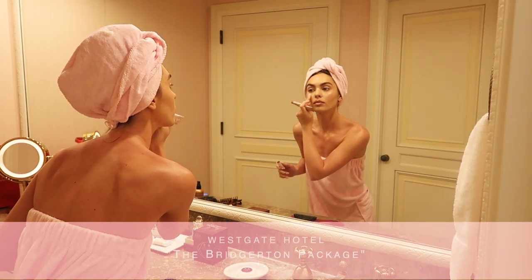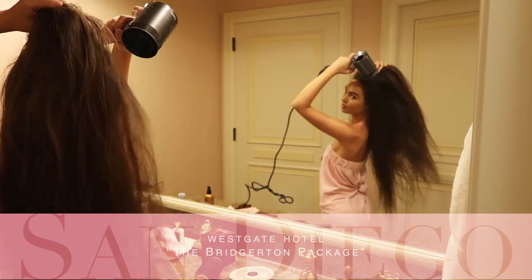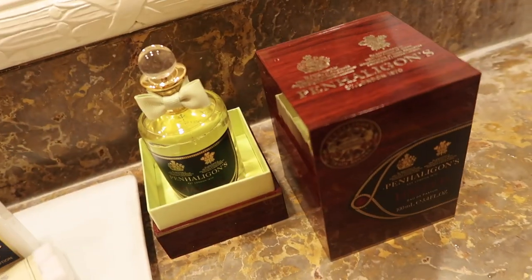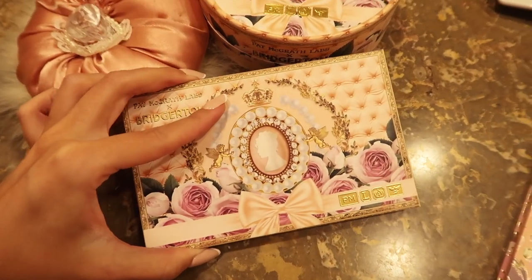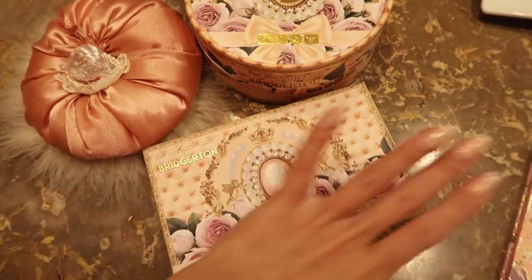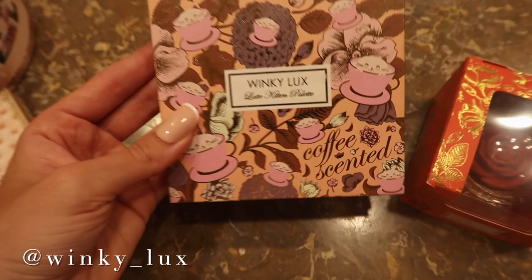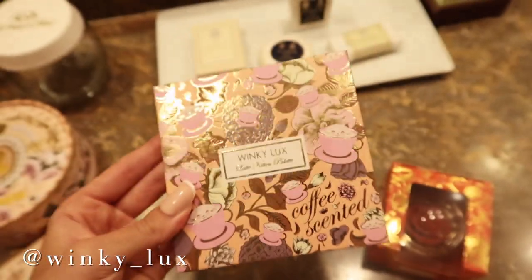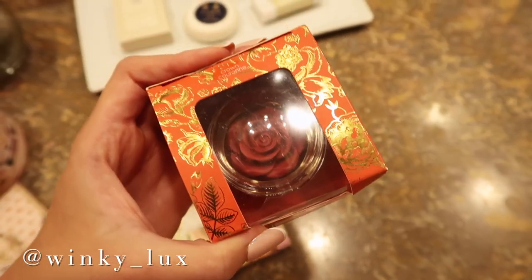We can't start this vlog super fancy and not continue with the vintage vibes, so the Bridgerton package at the Westgate Hotel is so perfect — every detail is so aesthetically pleasing. I feel like they could film actual scenes from Bridgerton here. Of course I got ready with the Bridgerton makeup collection by Pat McGrath for my Bridgerton-inspired stay, but I know it's really pricey. If you're looking for something similar, I saw Winky Luxe at Target — I picked up this beautiful coffee-scented one that has cats on it and kind of Bridgerton-style packaging.